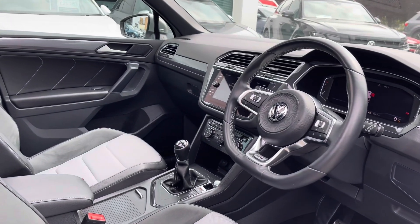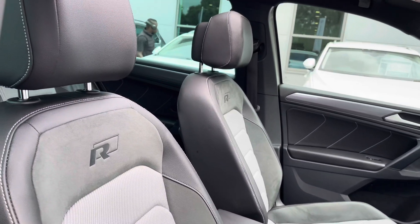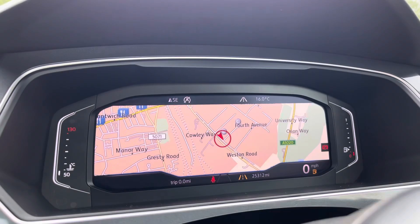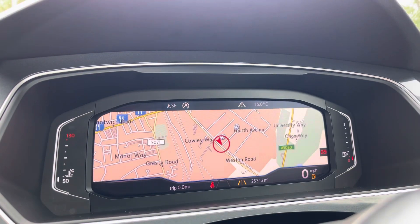At the front is the leather-wrapped multifunction steering wheel with a centre armrest which is adjustable to keep you nice and comfortable. And just behind the wheel, you've got a full digital display housing your vital driving information, including assistance systems such as lane assist.